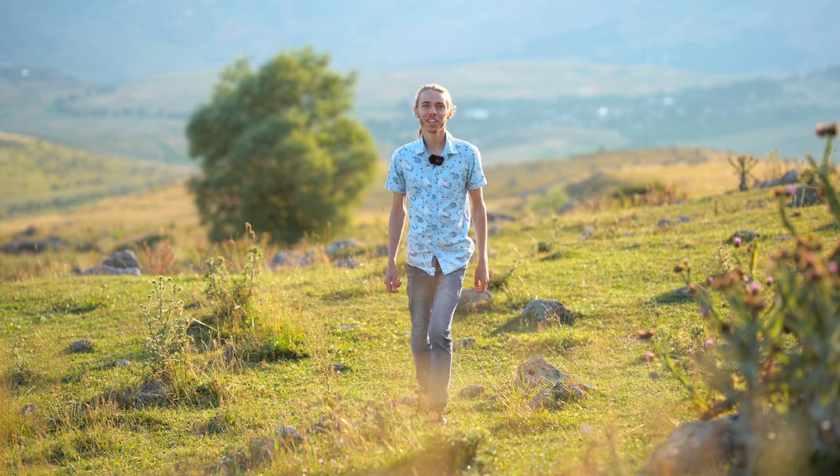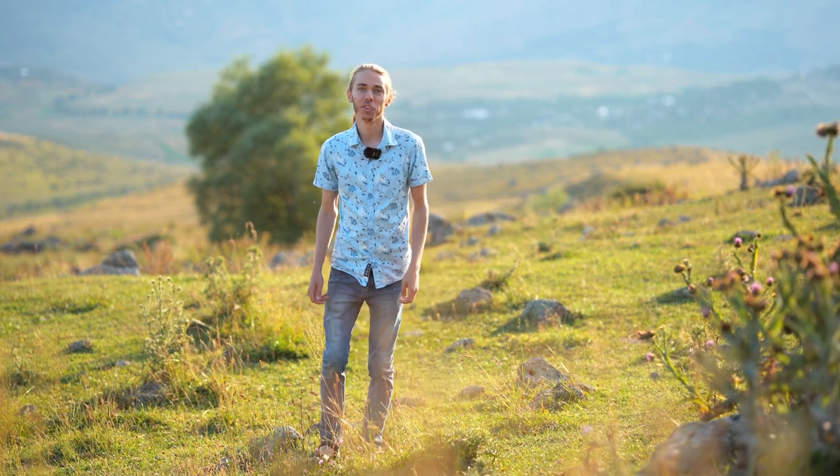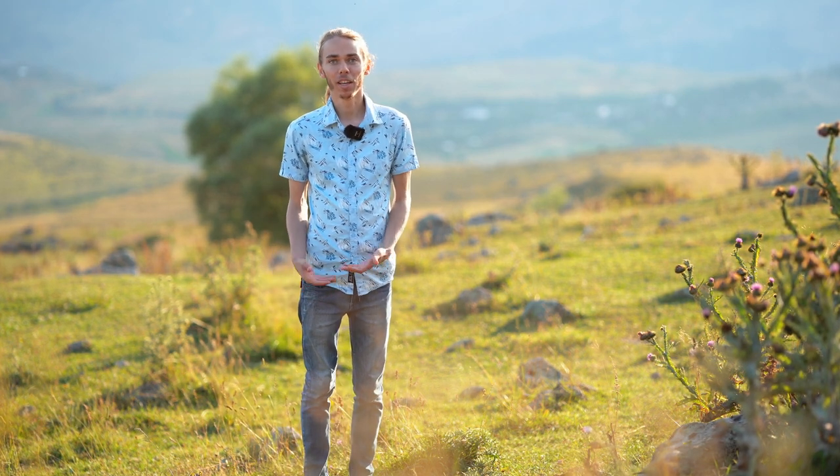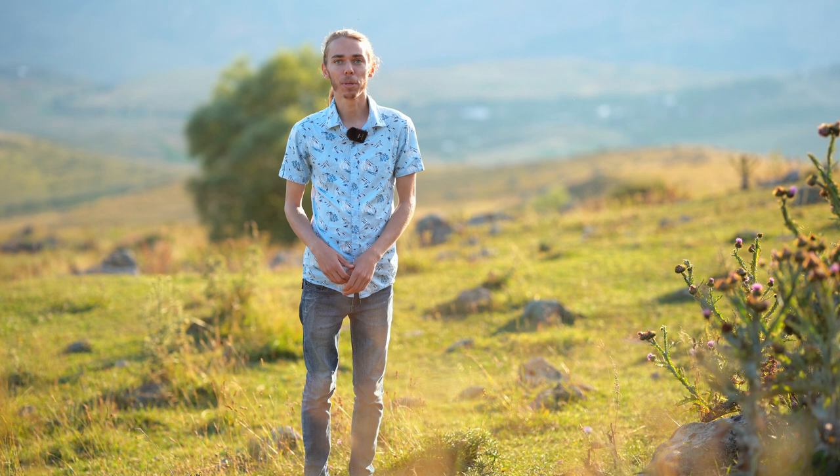Hello, my name is Nathan Lightheart and today I'm in the beautiful fields of Georgia. Today we're going to learn about the process of honey making and it all starts in these fields with our local Georgian bees.